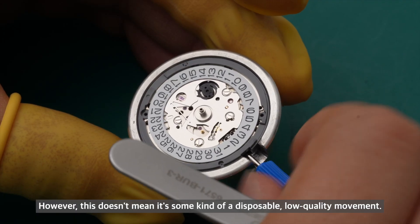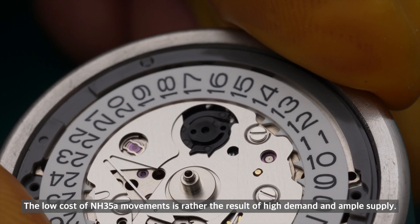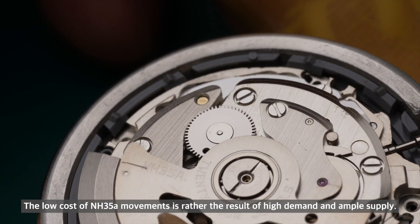However, this doesn't mean it's some kind of disposable low-quality movement. The low cost of the NH35 movement is rather the result of high demand and ample supply.